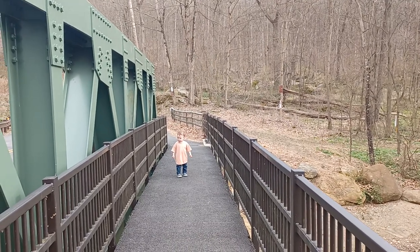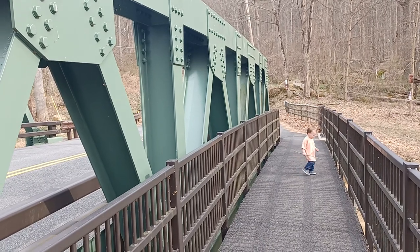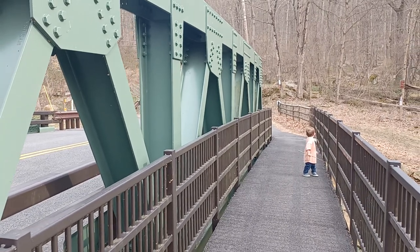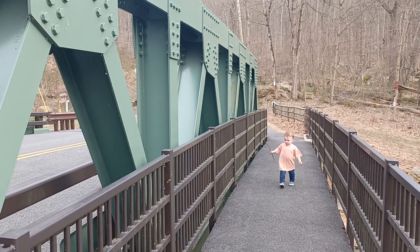This bridge and this walkway we're on — this was previously an old-style pony truss bridge, the kind that was prominent from around 1890 to the 1920 time period. They replaced it with this one a few years ago.